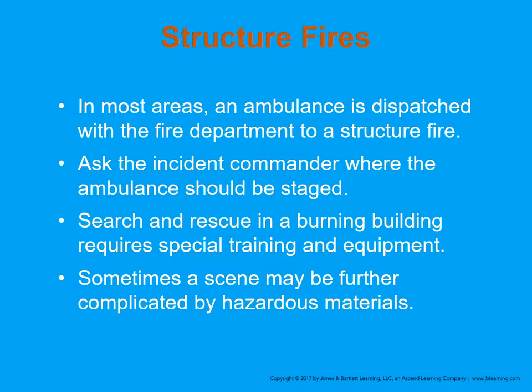Structure fires: in most areas, ambulances are dispatched with the fire department to a structure fire. Ask the incident commander where the ambulance should be staged. Search and rescue in a burning building requires special training and equipment and will be handled by the fire department. Sometimes a scene may be further complicated by hazardous materials.